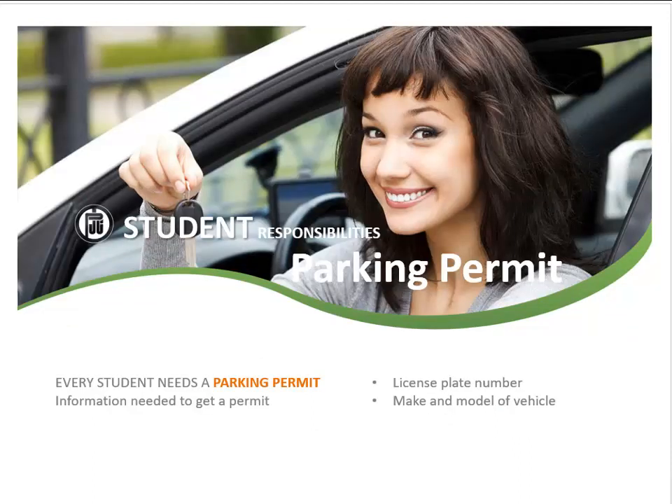Any vehicle parked on campus needs a parking permit. This permit can be obtained at the campus police office. A license plate number, the make and model of the vehicle are needed at the time of obtaining a parking permit.